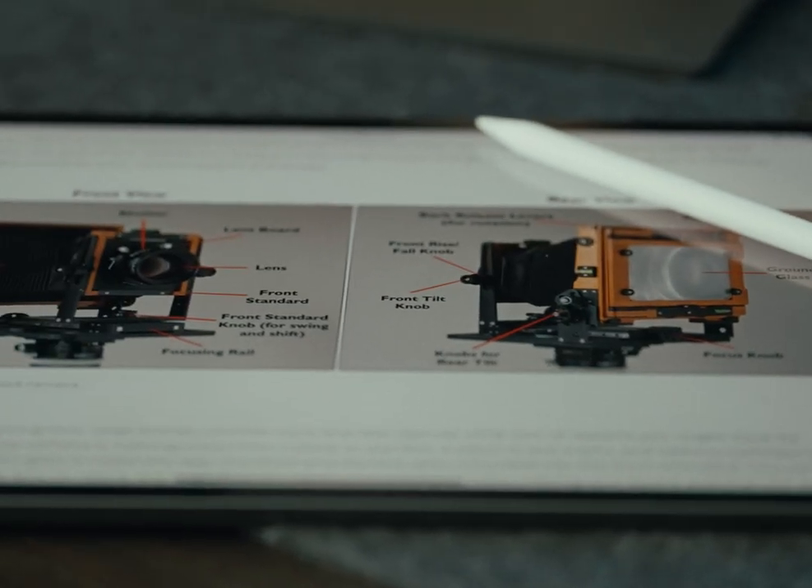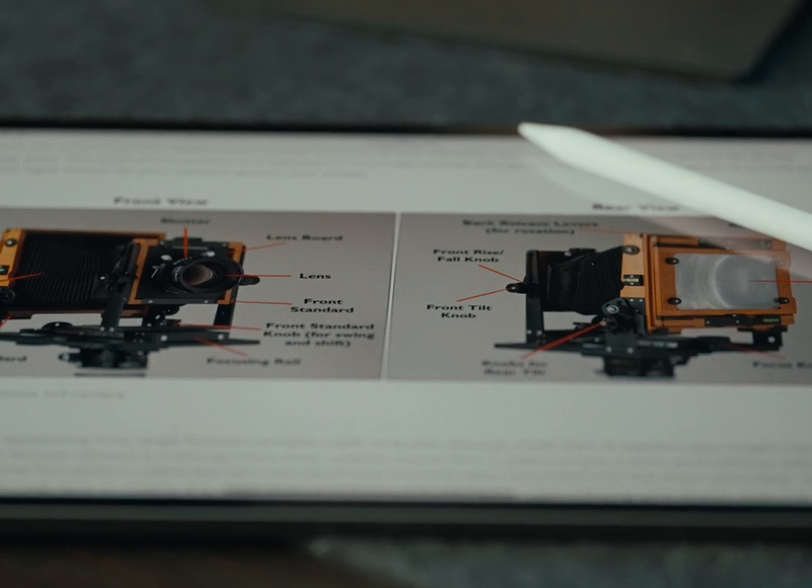So why in the world do people still use those massive large format cameras that look like they're from the 1900s? Here's why. If I was to put the same lens on a bunch of different cameras with different image formats, here's what it would look like.